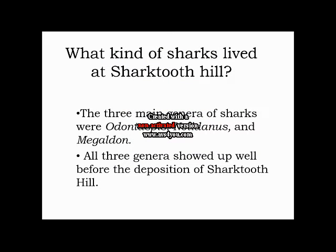What kind of sharks lived at Shark Tooth Hill? There were three main genera of sharks: Odontaspis, Notodonis, and Megalodon. All three genera showed up well before the deposition of Shark Tooth Hill.